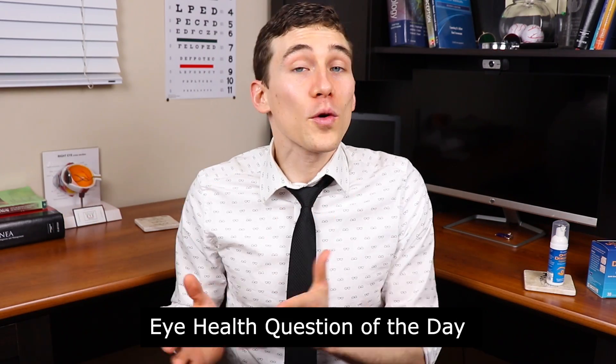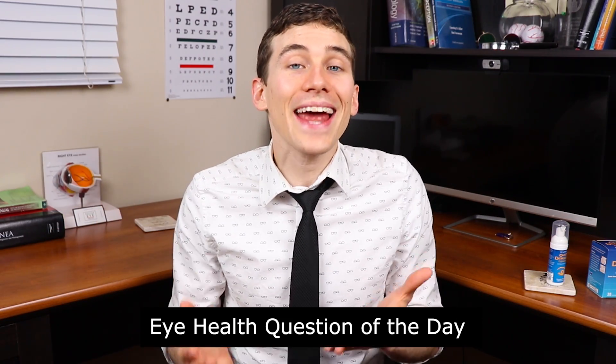Eye health question of the day: before this video, did you know what Demodex were, and have you tried any OcuSoft products? Go ahead and comment in the section below — let us know how you're doing.